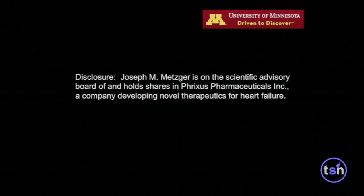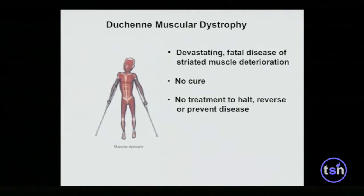I have an important disclosure: this technology has been licensed by Frixis Pharmaceuticals.